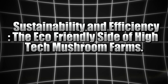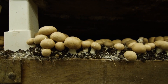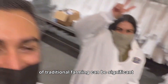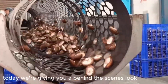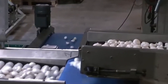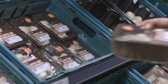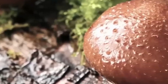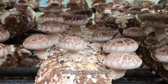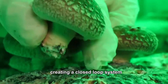Sustainability and efficiency: the eco-friendly side of high-tech mushroom farms. Sustainability is an important issue for farmers, and with good reason — the carbon footprint of traditional farming can be significant. However, mushroom farming is one of the more eco-friendly agricultural practices out there, especially with the advent of technology. The controlled environments used in mushroom farming allow for water-efficient systems, where water is recycled and used again in the growing process. Waste products from mushrooms, like spent substrate — the growing medium — are often recycled into compost or used as animal feed, creating a closed-loop system.